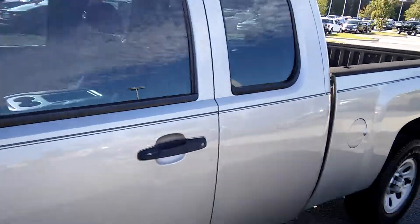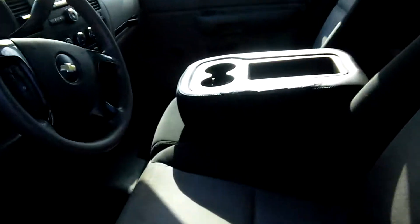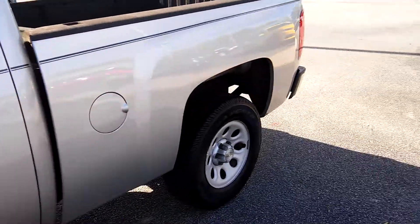Let me show you the inside. Got cloth seats, black and gray material. We have an AM/FM player, CD player, power locks and windows, cruise control, and storage in the back.